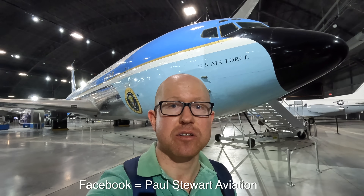Behind me is a Boeing VC-137C which was a VIP transporter for the USAF and when it was carrying the president was known as Air Force One. In this video I'm going to take you on a detailed tour of it.